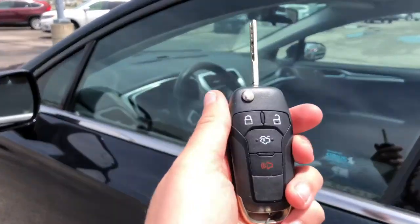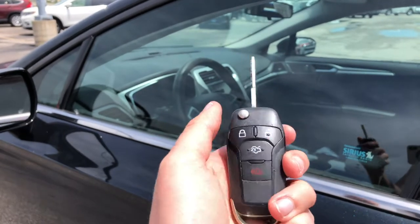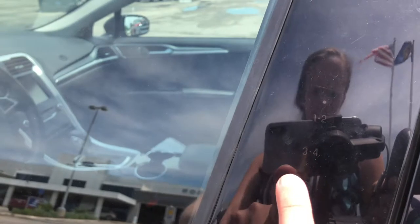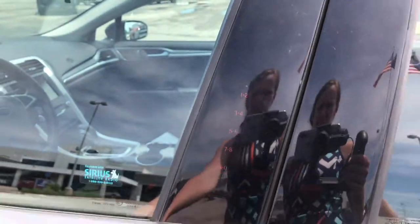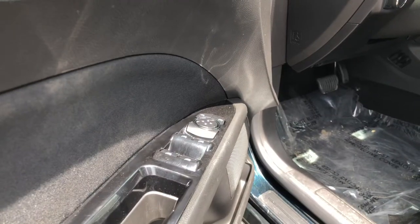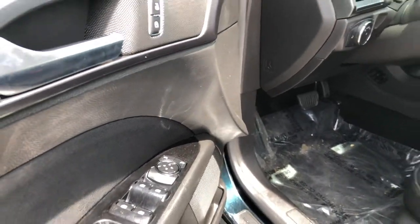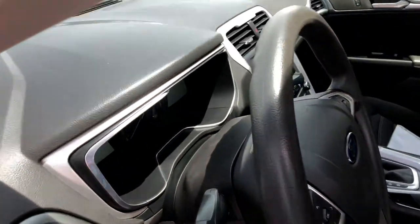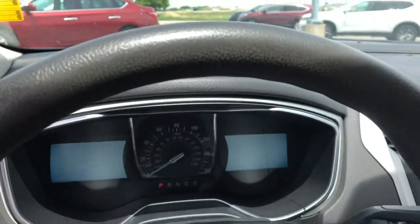It is keyed entry and keyed ignition, but you can pop your trunk on your key and you can also have a code to get into your car. Hopping inside, you have power windows, power locks, power mirrors, power adjustable seating, and power lumbar.